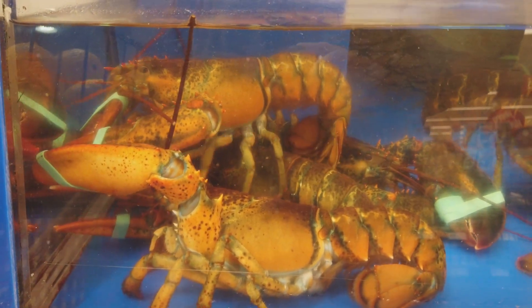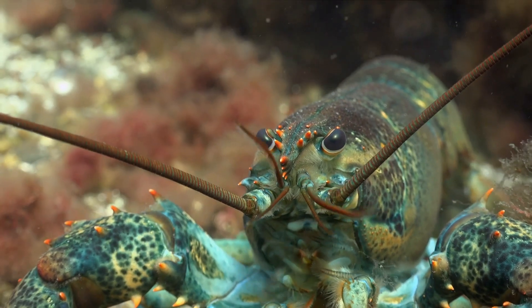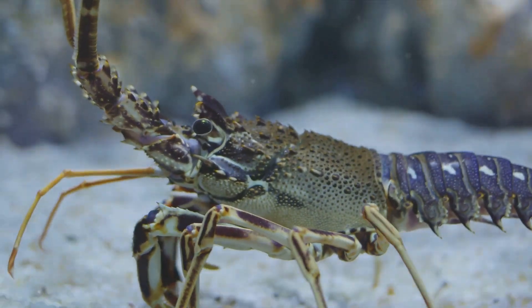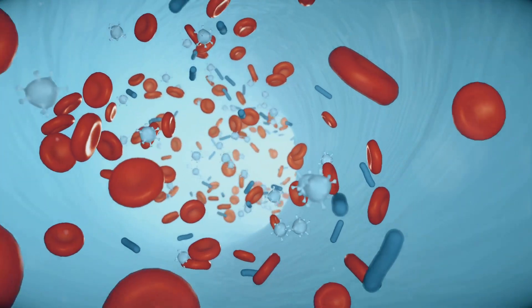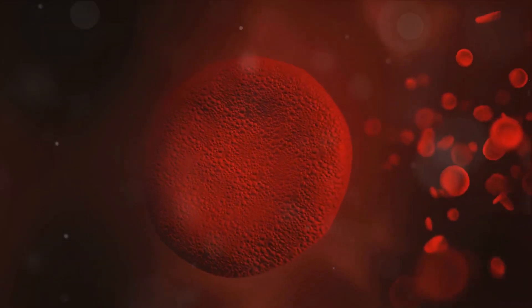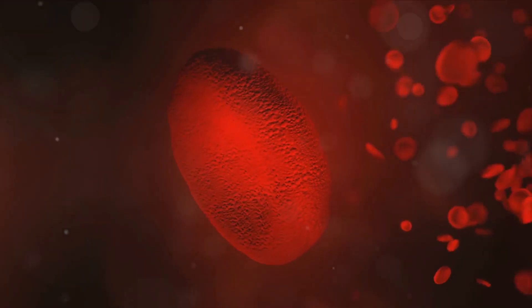But why would lobsters need such a molecule? Well, the answer lies in the depths of the ocean. Lobsters dwell in cold, deep waters where low oxygen levels prevail. Hemocyanin is responsible for carrying oxygen throughout the lobster's body, just like human blood carries oxygen with the help of iron-based hemoglobin. Hemocyanin, unlike our hemoglobin, can carry oxygen more effectively in these tough conditions, making it a real lifesaver for our blue-blooded friends.